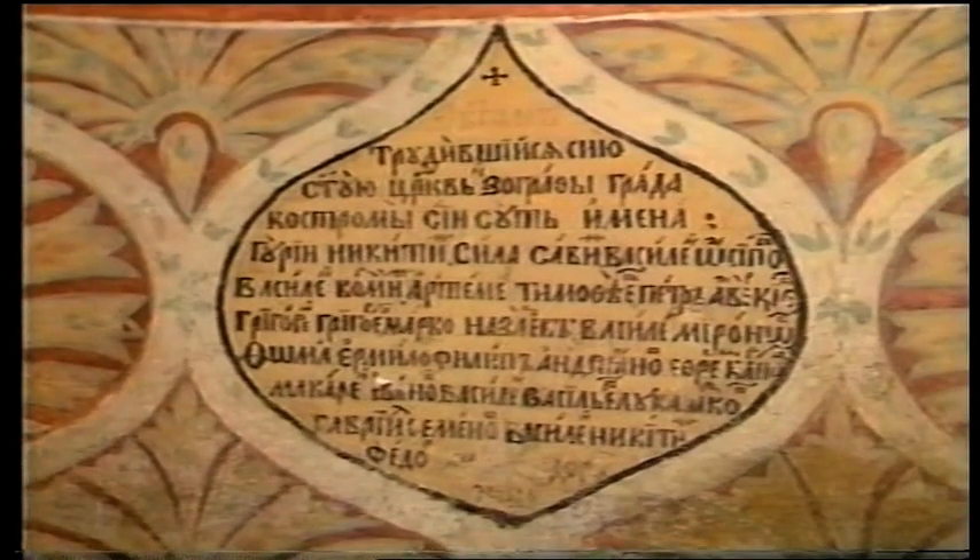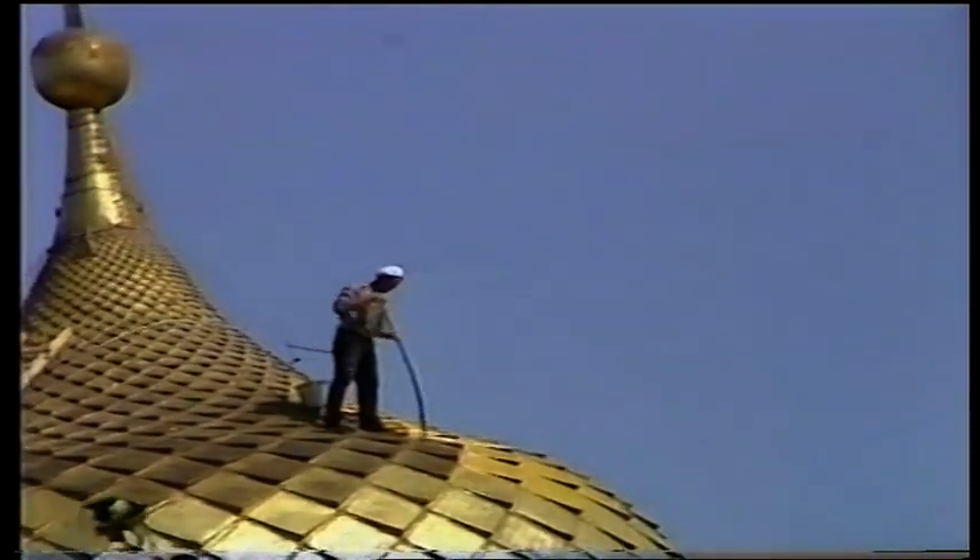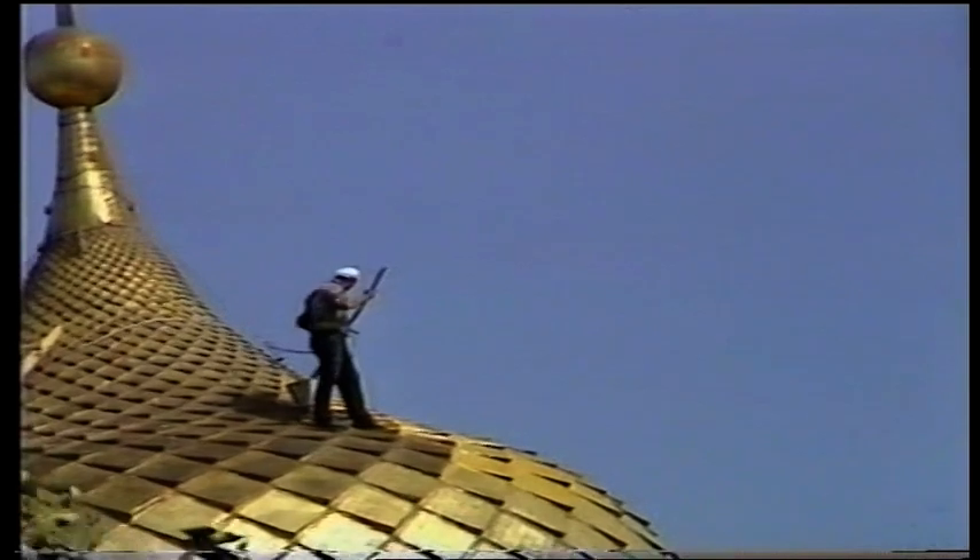The frescoes are equally remarkable. There are 81 of them, and the originals were completed in just four months in 1685 by 19 painters. A wall plaque commemorates their achievement. If you're wondering how they keep those onion domes a glittering gold colour, here's how: all you need is a brush on a long pole, a pot of paint, and a lot of nerve.